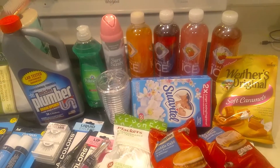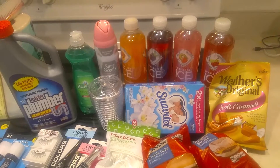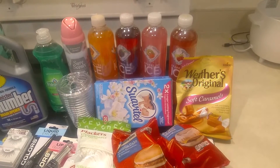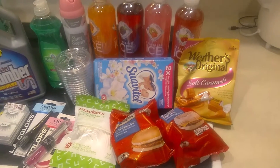So a friend recommended that I try these sugar-free, sodium-free sparkling waters, so I'm trying four of those — those were a dollar each. Of course I love my Werther's Original soft caramel chews, so I got a couple of those.